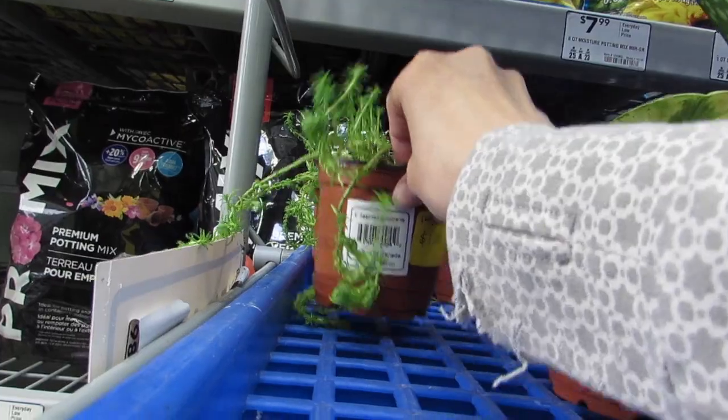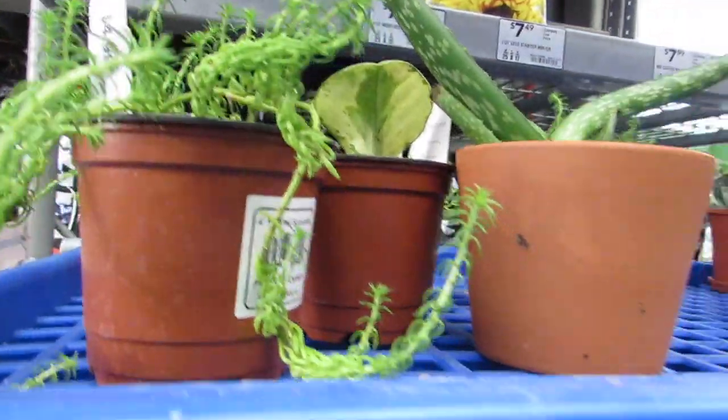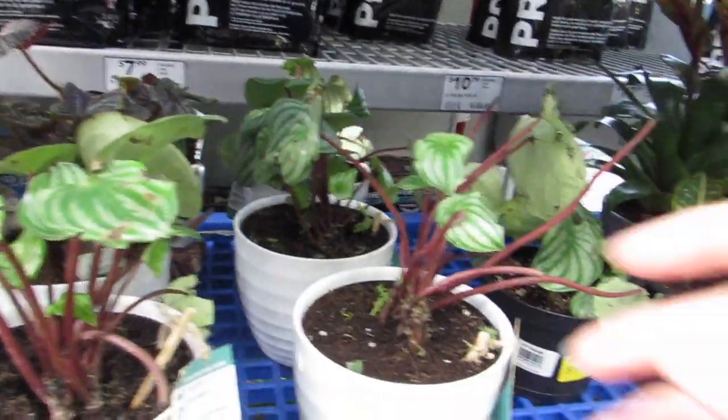This little Senecio — it's only a dollar. I love dollar plants. Thirteen dollars still.